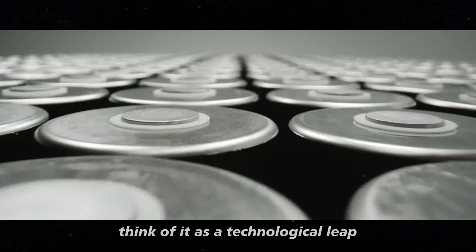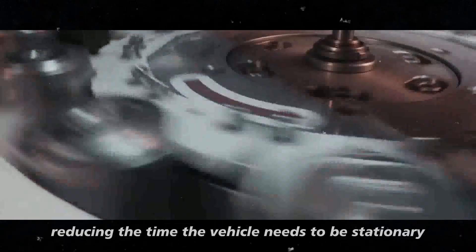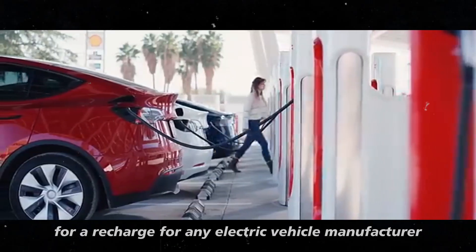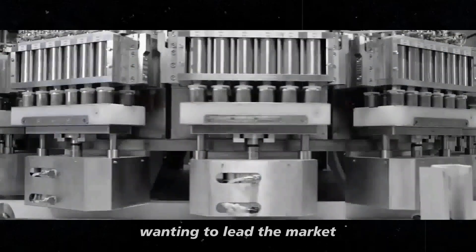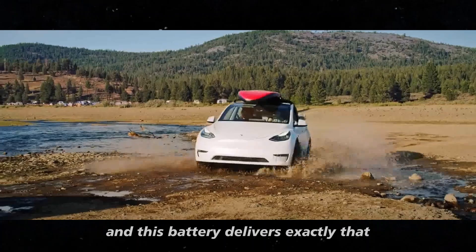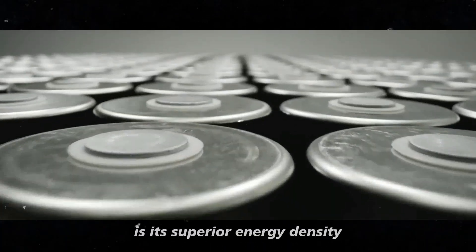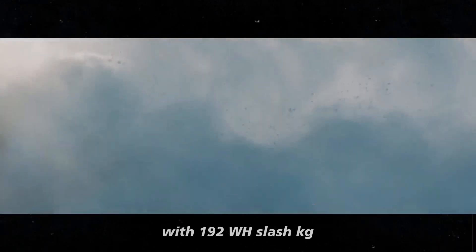Think of it as a technological leap that transforms the user experience, drastically reducing the time the vehicle needs to be stationary for a recharge. For any electric vehicle manufacturer wanting to lead the market, being at the forefront of innovation is essential, and this battery delivers exactly that. One of the biggest advantages is its superior energy density. With 192 Wh/kg,